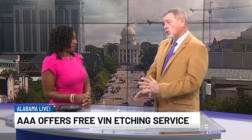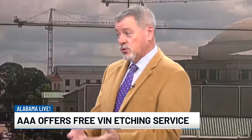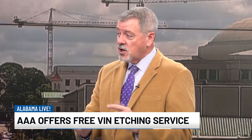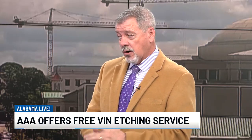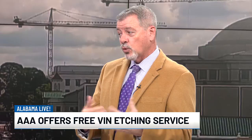It's something we've been doing for a long time and it's endorsed by law enforcement. Most insurance companies give you a little bit of a discount for having it done. What it is is we stencil your VIN number, your vehicle identification number, down in the bottom corner of each piece of glass all the way around your vehicle. It's a theft deterrent because car thieves don't want anything with a VIN number on it because they have to replace it.